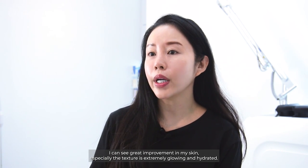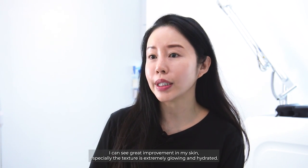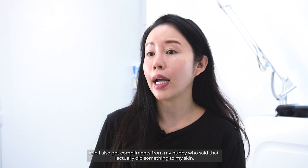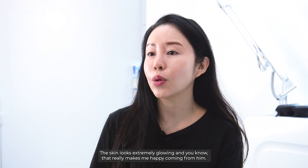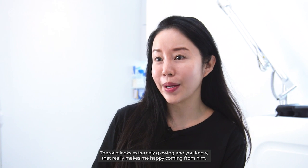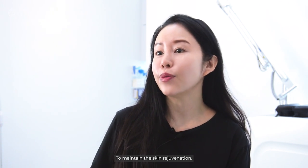After a few sessions of yellow laser with Dr. Colin, I can see great improvement in my skin, especially the texture is extremely glowing and hydrated. And I also got compliments from my hubby who said that I actually did something to my skin when the skin looks extremely glowing, and that really makes me happy coming from him. Now that my skin condition has improved, the doctor actually advised me to switch to another mode, which is the Pro Yellow Glass Skin Laser to maintain the skin rejuvenation.